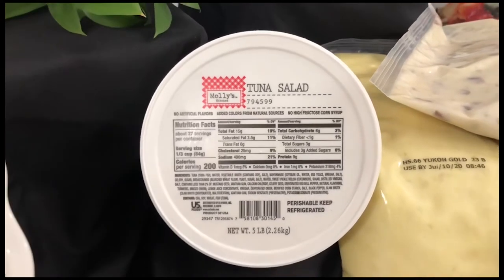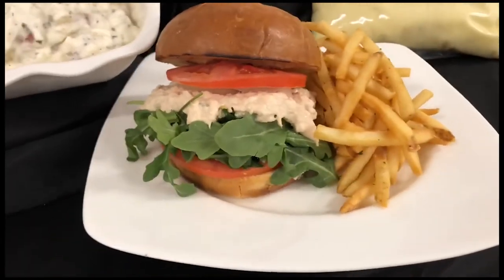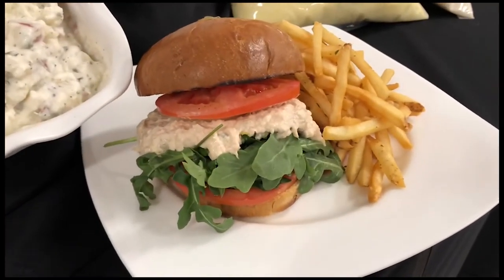Molly's Kitchen tuna salad is exquisite and offers a touch of sweetness with a hint of relish, perfect for a tuna melt, tuna wrap, or anything you can create.